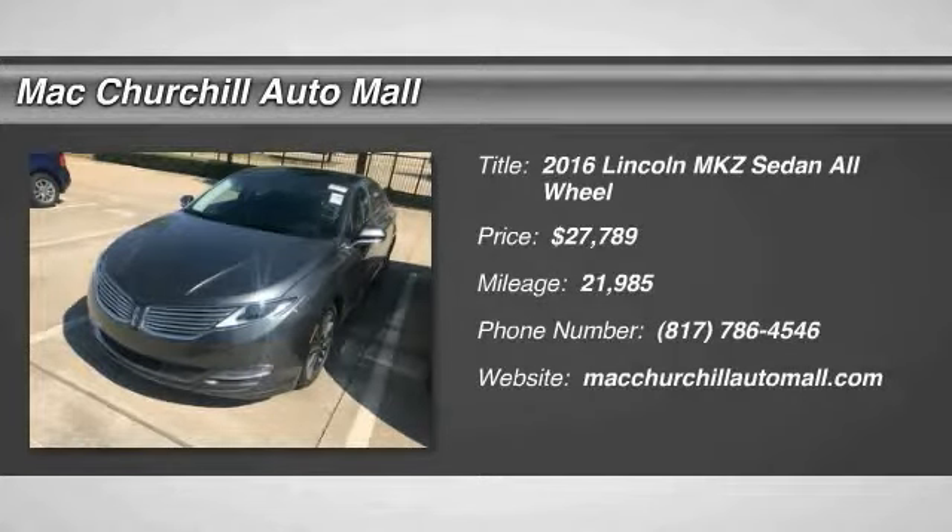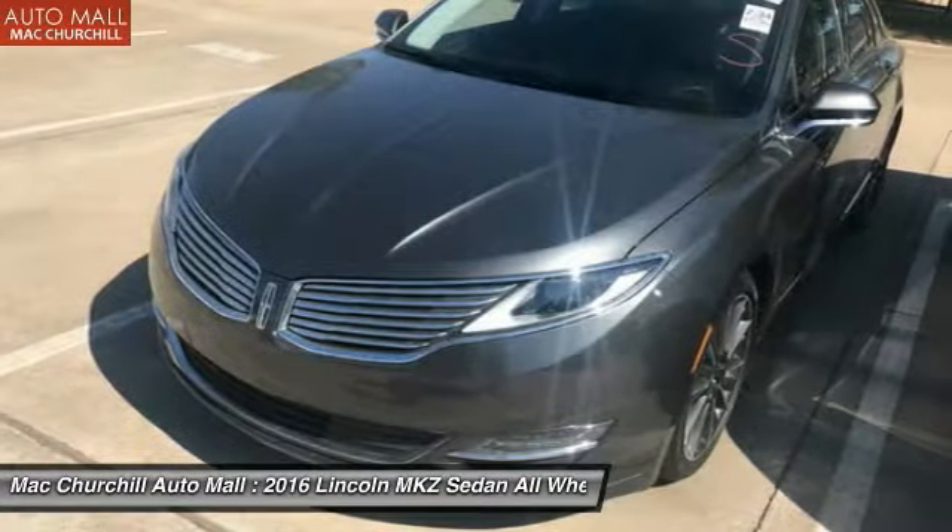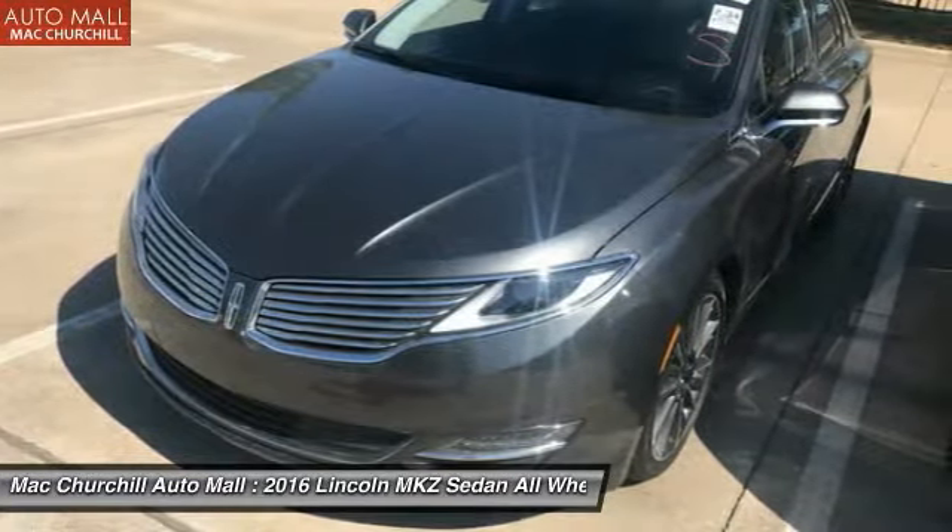2016 Lincoln MKZ with sharp angles, sleek lines, and a sculpted body — the Lincoln MKZ has an impressive stance and a dynamic design.